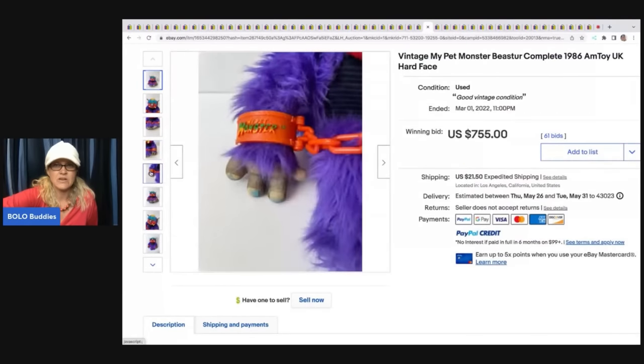I feel like — is this one different? Are there different styles of My Pet Monster? Or maybe it's just the lighting — I was thinking it was more of a different shade.